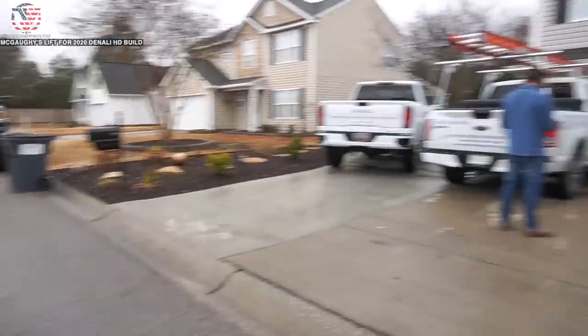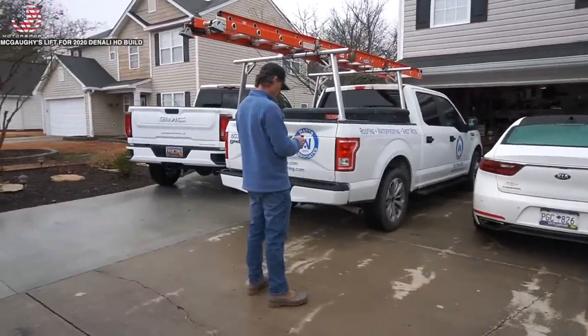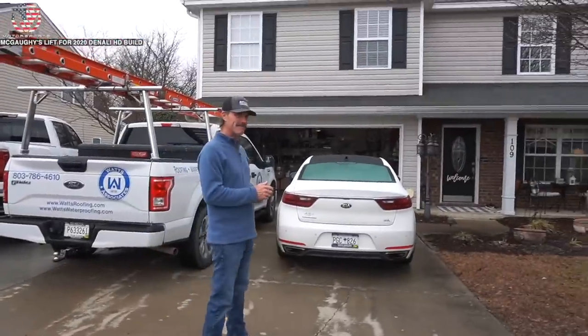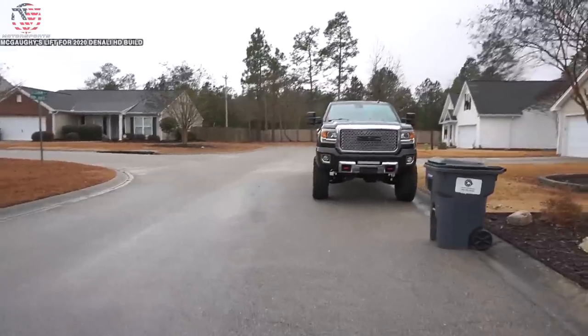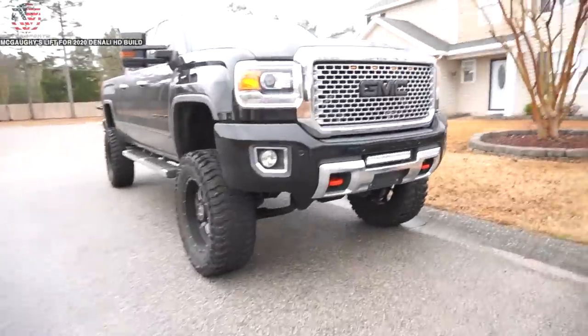An hour and a half later we made it to Mark's house. Here we have Chris - he just bought a 2015 Duramax. It's his first diesel truck so he's super excited, he's learning a lot about it. But that truck's got a lot done to it, really good price too from what I hear.